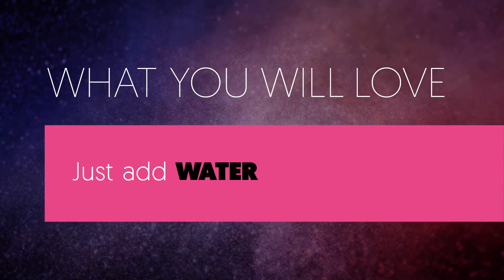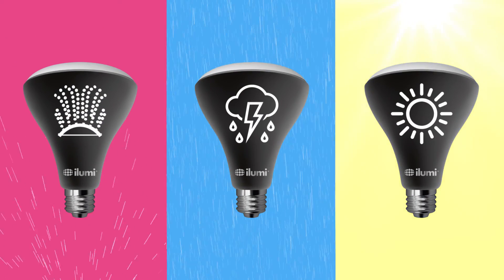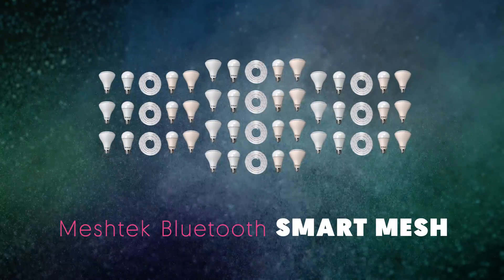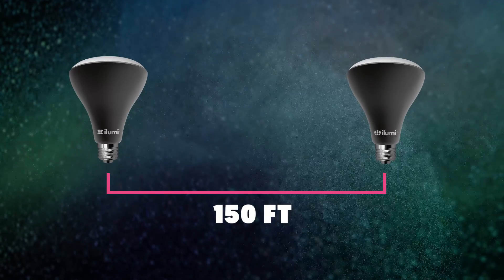iLumi Outdoor Smart Lights are built to withstand sprinklers, thunderstorms and direct sunlight. With iLumi's mesh technology, you can control up to 50 at a time in groups or individually, and as far as 150 feet away.